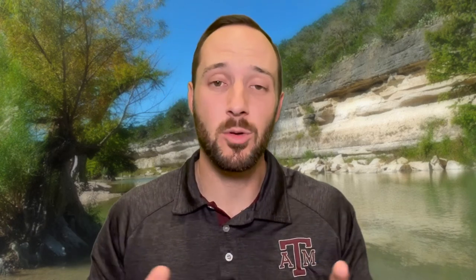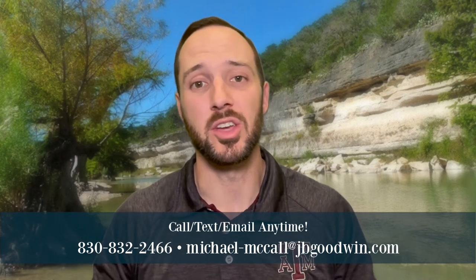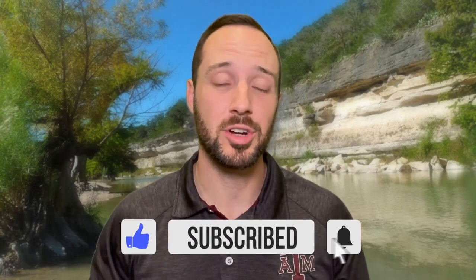That was the top five pros and cons of Spring Branch and Bulverde, Texas. I hope you enjoyed this video. If you have any questions, reach out — text, call, or email me. Please like, comment, and subscribe, and let me know what your favorite thing about Bulverde and Spring Branch is in the comments. Thanks for watching — until the next video, we'll see you later.